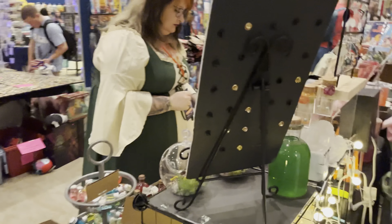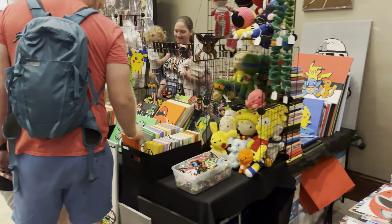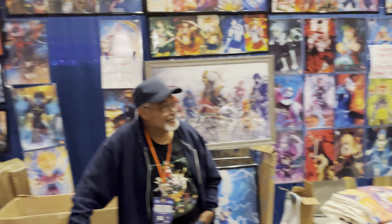We are going into the main exhibitor hall now. Yvonne, say hi to the camera. What's going on? I'm tired, but hi. TJ right here in that TJ cosplay for Selwyn. I'm too tired.